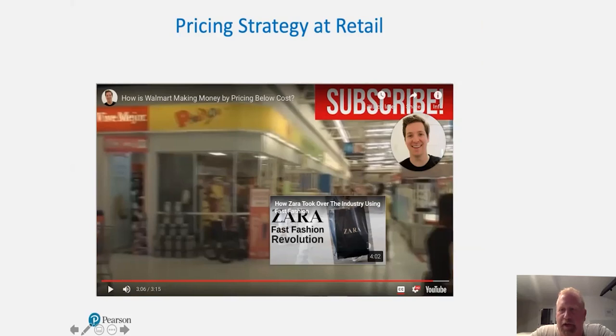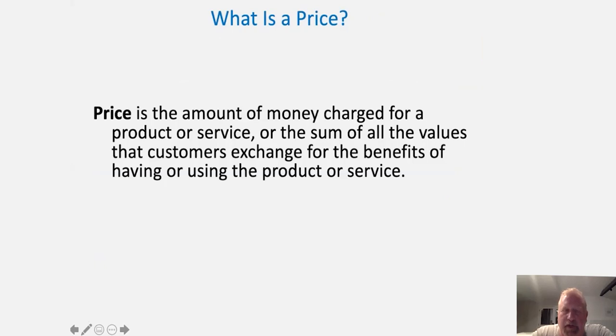That's one really good explanation of loss leader pricing. So let's talk about price in general. Price is the amount of money charged for a product or service, or the sum of all values that customers exchange for the benefits of having or using that product or service. We say 'sum of all values' because we think about cash and non-cash as possibilities for how somebody pays — the total value transferred versus the amount they're paying.